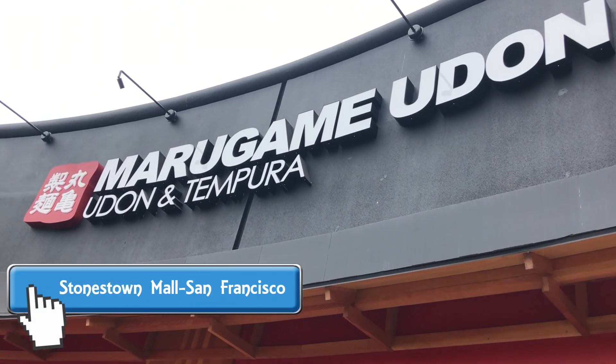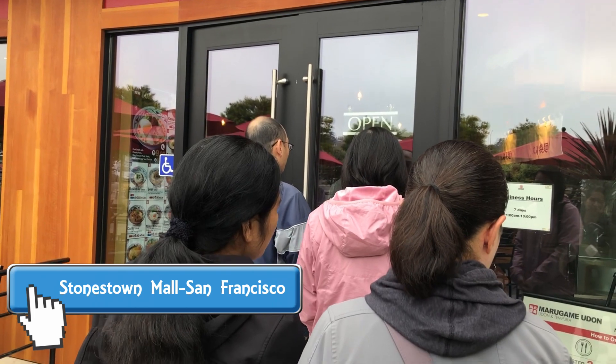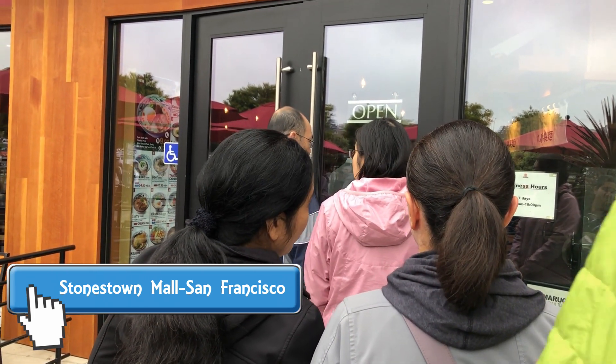Marigami Udon has been open in San Francisco since January 2018. Nine months later, there's still a line out the door every day. So let's check it out.